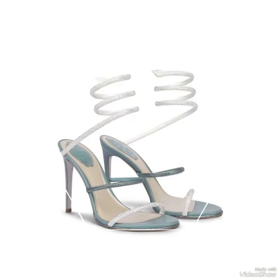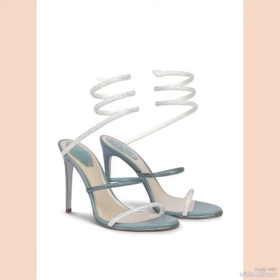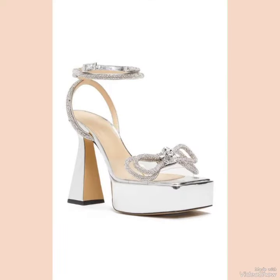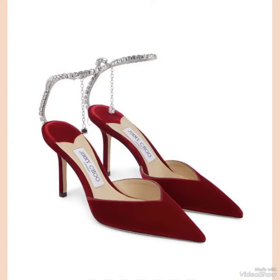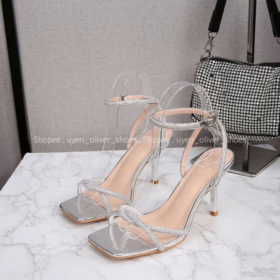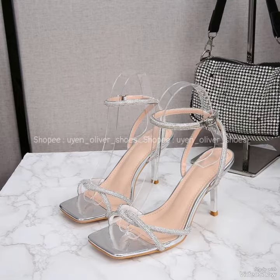In this video you can see beautiful colors with beautiful designs of high heel sandals. Friends, I suggest you to watch this video till the end for more designs and more ideas, and also like, share, and subscribe my channel if you haven't already subscribed.